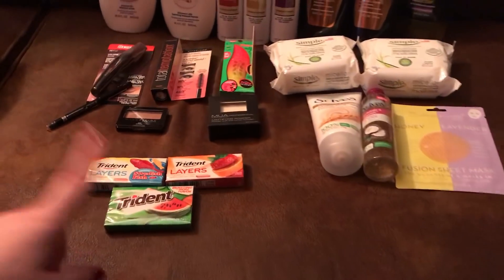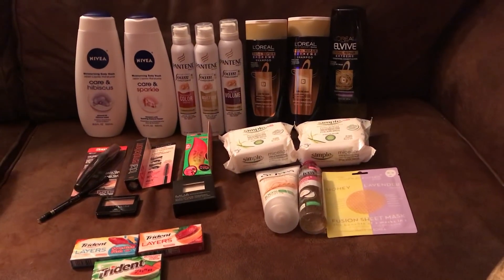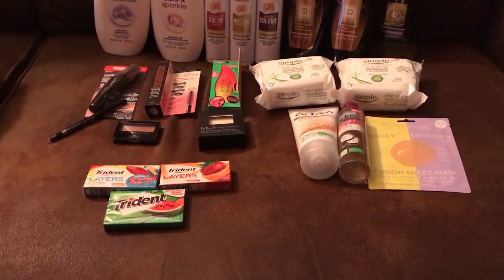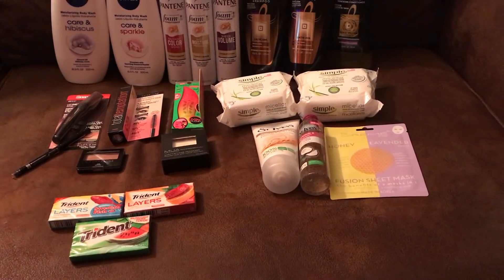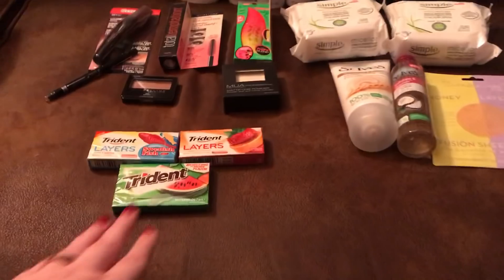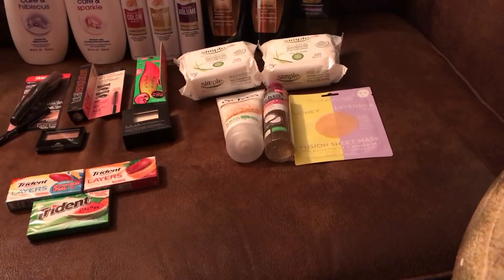Trident gum is three for $3 this week. I had a CRT for buy two packs, get one free — one I had to load to my card — and it came off with no problem, taking off a dollar. Plus when you buy three you get a $1 ECB. So I got all three packs for $1, and every single flavor they make was on sale, so that worked out really well.